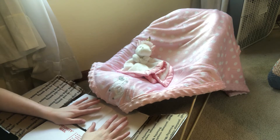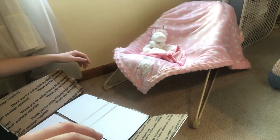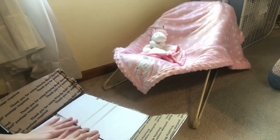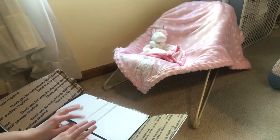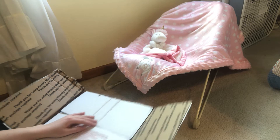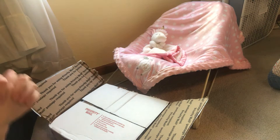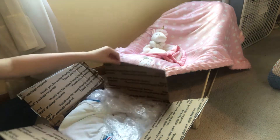My baby is finally here. I can't even believe she's in this box. I've been waiting since July of 2019 — about ten and a half months. I am so excited I can hardly stand it. But I'm also so nervous because I never got final photos of her.